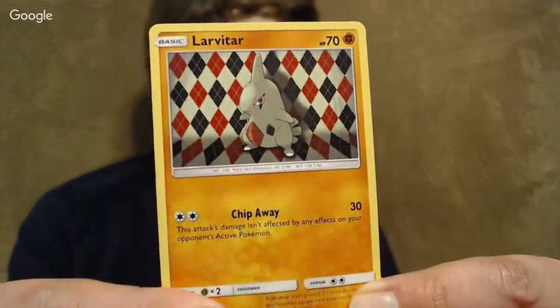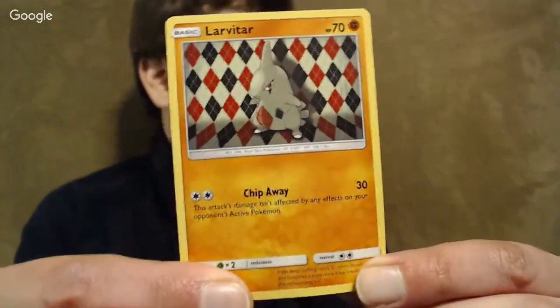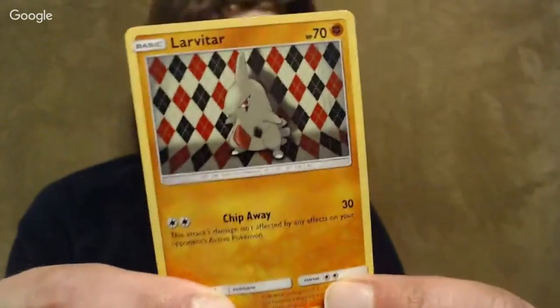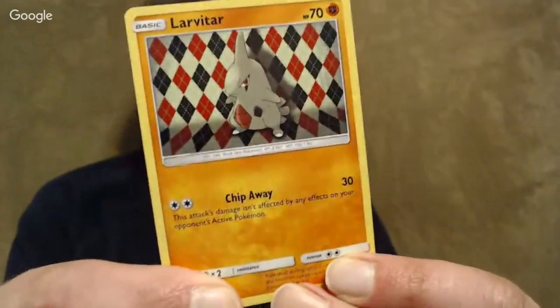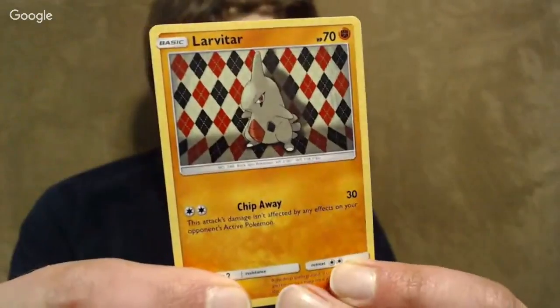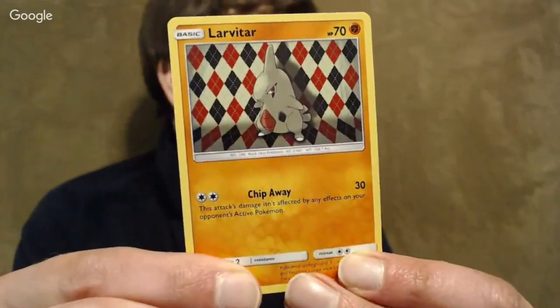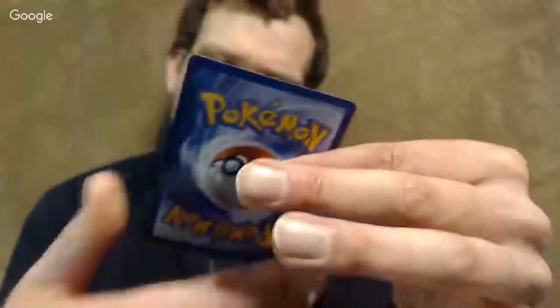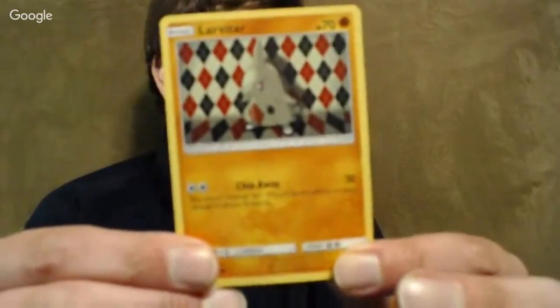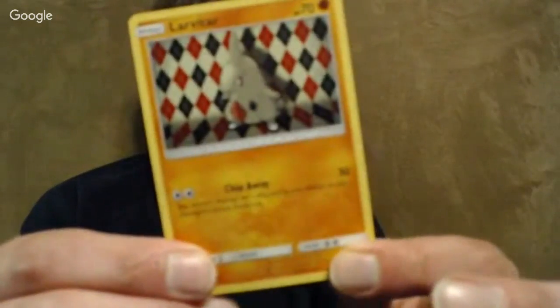Larvitar — it has Chip Away, two colors of energy for 30 damage not affected by effects. Weakness and resistance still applies, and it has a two retreat cost which is a bit high, but it is splashable. I probably would have used this over Pancham if I'd gotten it. I also wanted to call out the art — the background has diagonal crisscross rows almost like a wool sweater pattern. Interesting artistic composition — it's drawn by Ken Sugimori, though it may reference existing Larvitar art.